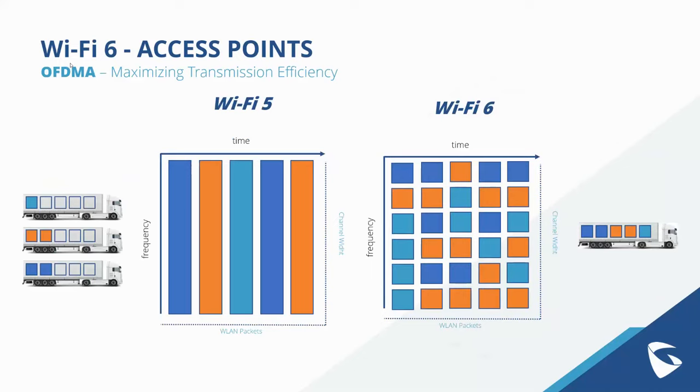Looking at OFDMA technology visually — with Wi-Fi 5, WLAN packets are transmitted one type at a time, which is inefficient. It's like a truck that can only carry one type of goods at a time. With Wi-Fi 6 and OFDMA, information and data transfers can be packaged together into resource units and sent simultaneously, which is far more efficient.